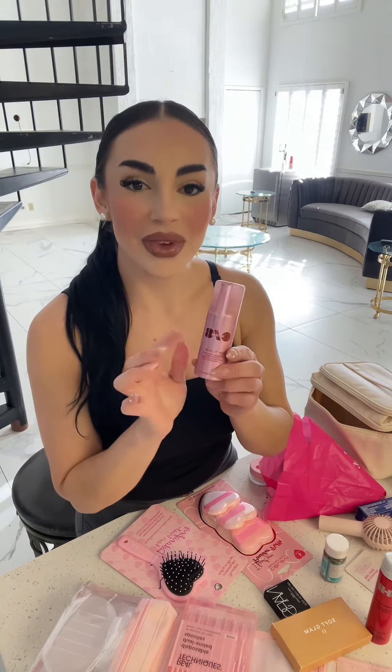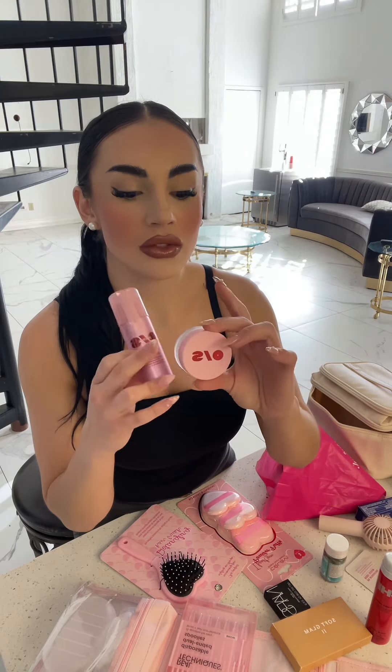Or you can use this one too. It's like $3 and it's super shiny. It's so cute.